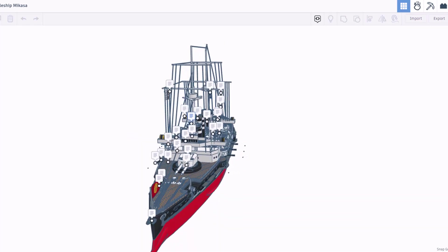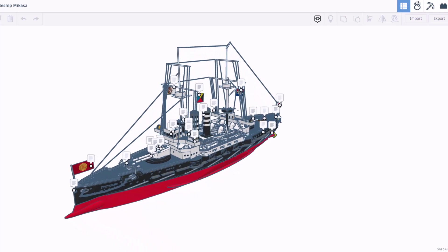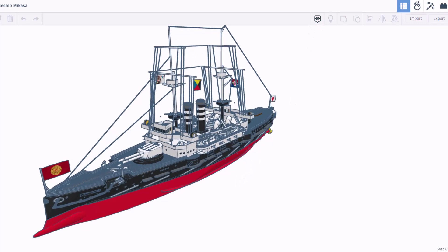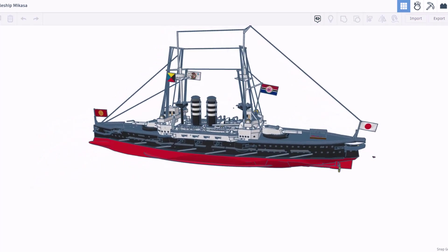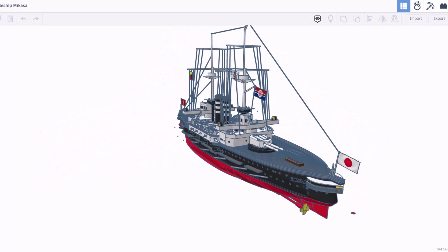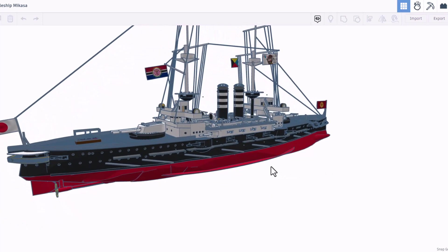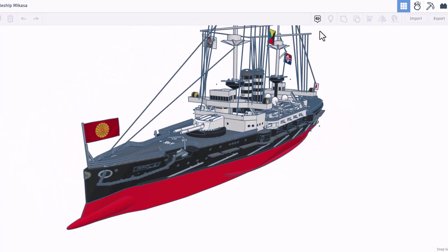It is brought to us by the uber talented Unlimited Model Works, and oh my gosh, it's a beast. As you can see, I'm going to shut off the notes for a moment so we can just take a quick look around before we dive into the details. So much cool stuff on this awesome warship.